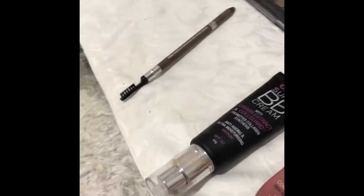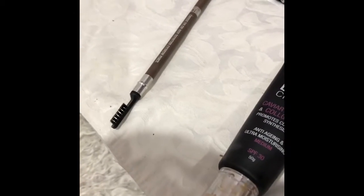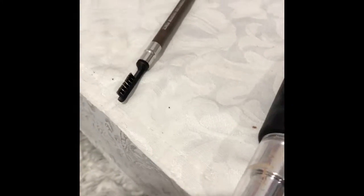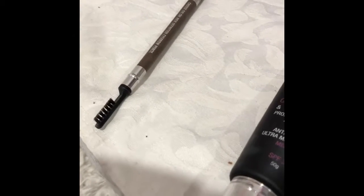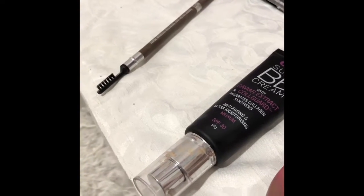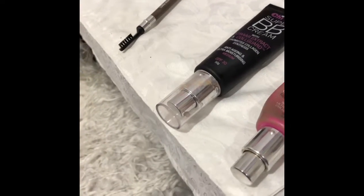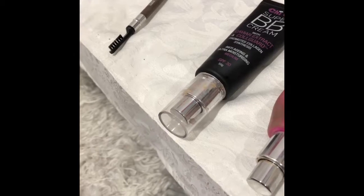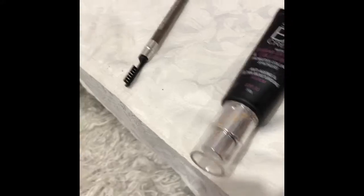I've just about worn this one out — I need to get a sharpener, which we'll look at in another video. This eyebrow pencil is in the color Taupe, which is a really good, light, forgiving color when you're first starting out or if you're not an expert at doing eyebrows. The consistency is really nice — the pencil doesn't drag and doesn't feel dry.